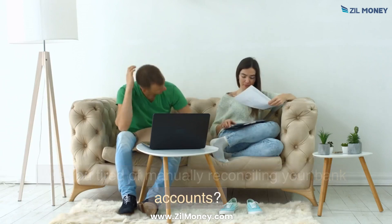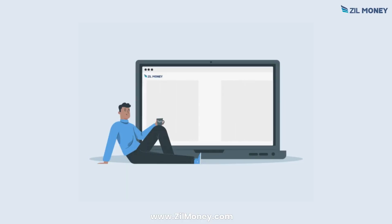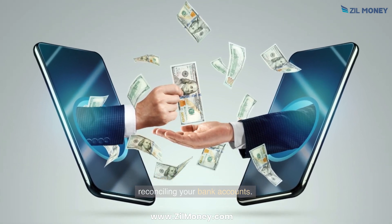Are you tired of manually reconciling your bank accounts? Zill Money is here to help. Zill Money helps you reconcile bank accounts quickly, and your transactions will be clear after reconciling.